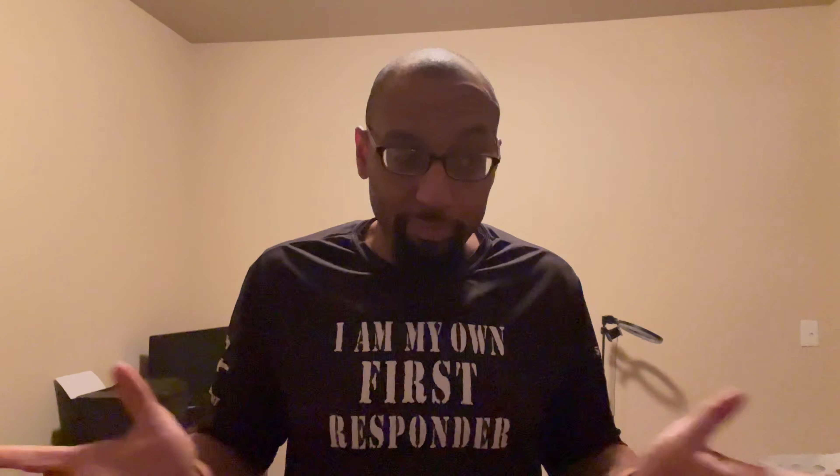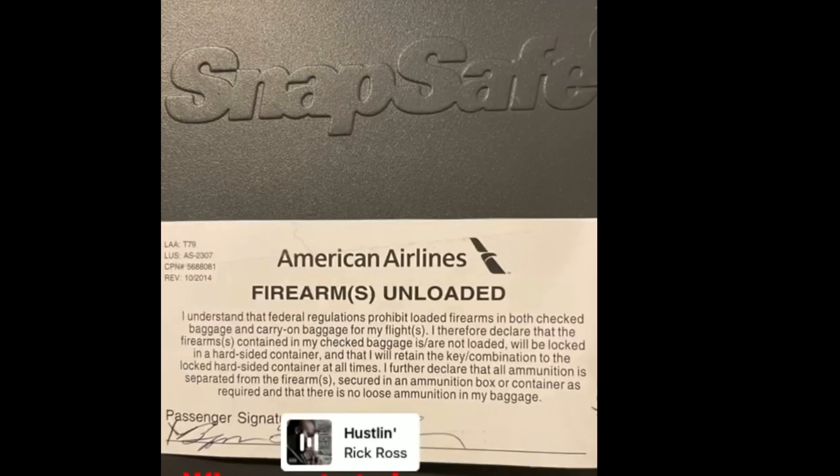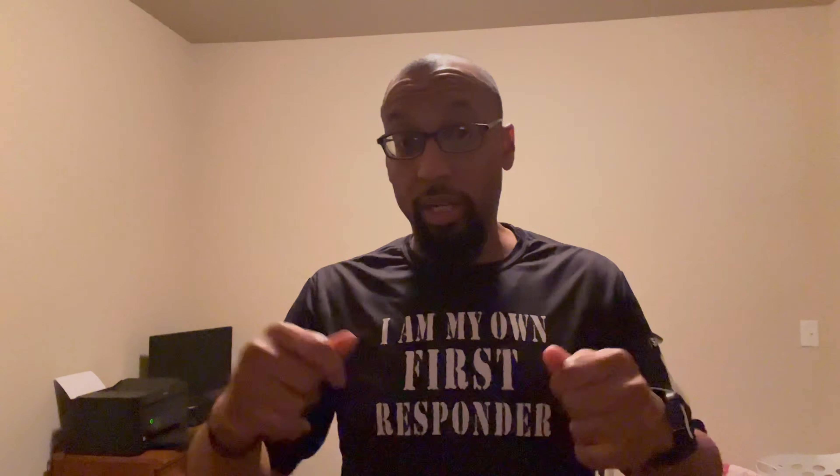After you show them — or if they take your word for it — they're going to have you sign a slip. A lot of them will give you tape, some might not, and they'll just tell you to put the slip on top of your safe. It's a little paper you sign that states the firearm is unloaded.